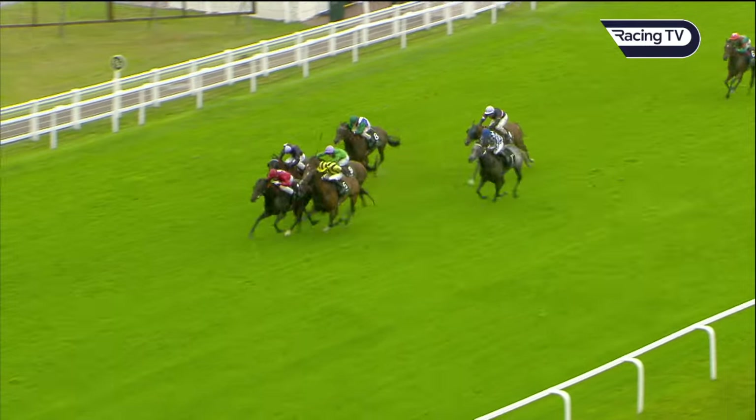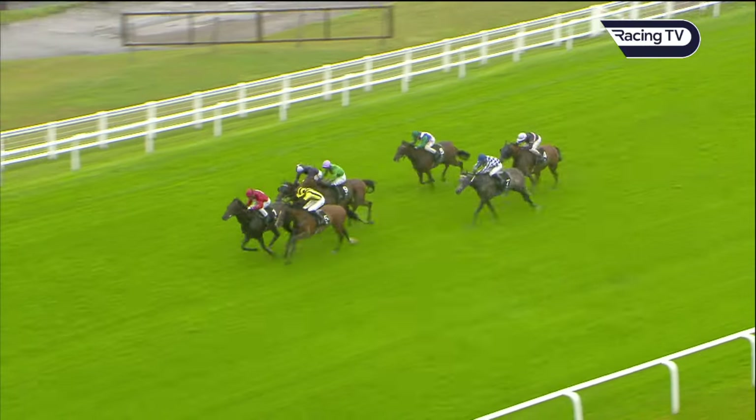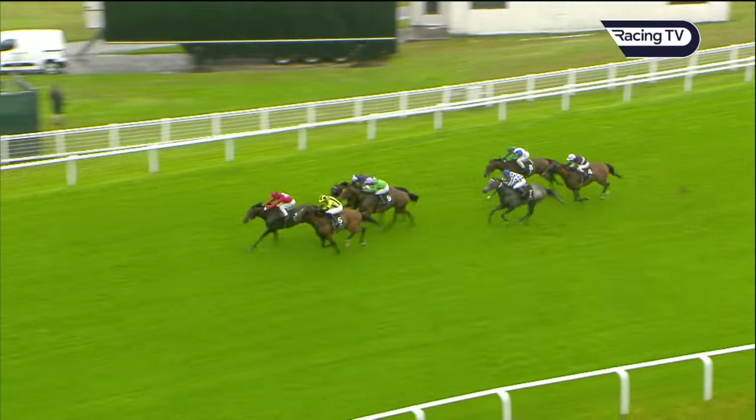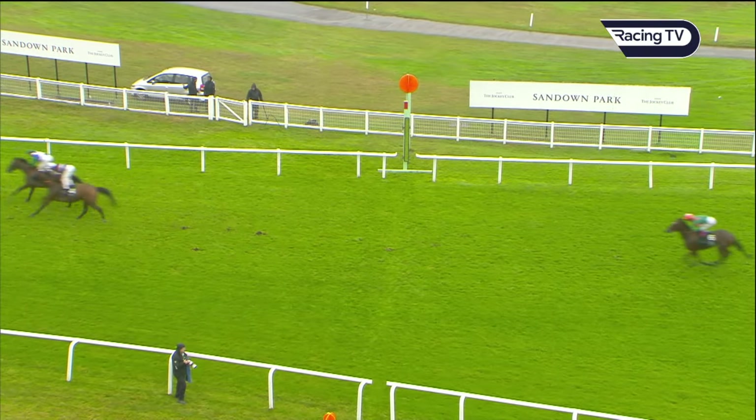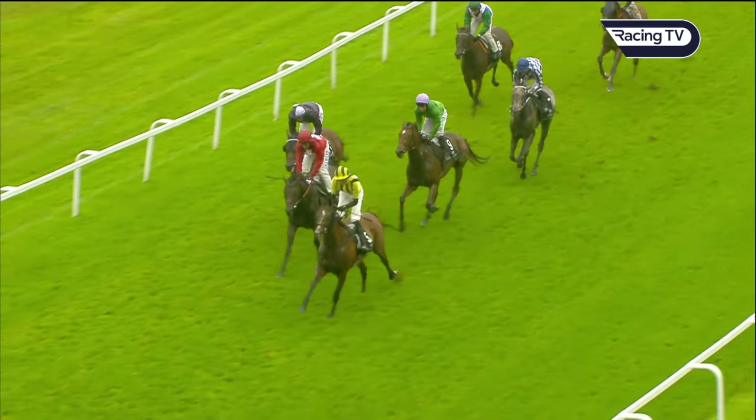Chindit's hit the front. Laying down a serious challenge though is Knight. Then Radobarg and Brige. It's Chindit for the win in the Fortune Stakes. Chindit from Knight. Behind those, Radobarg and Brige. And then Silver Sword.